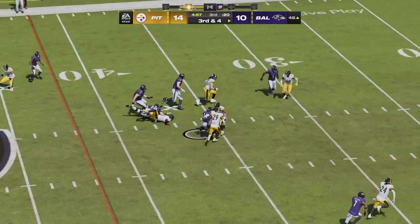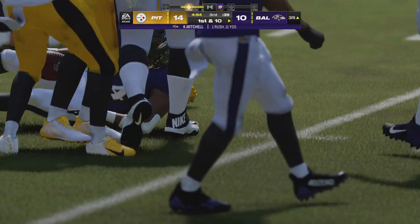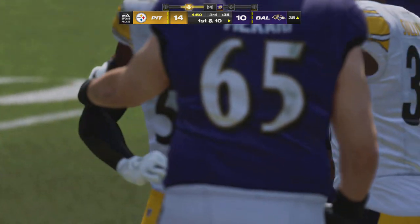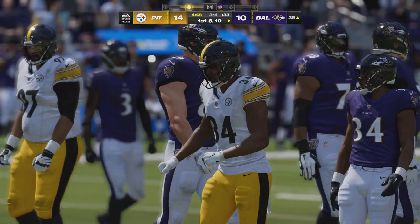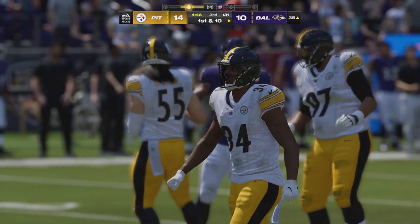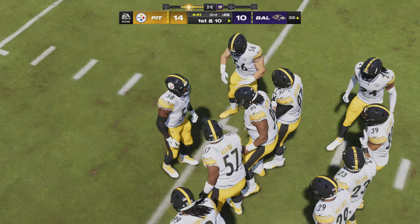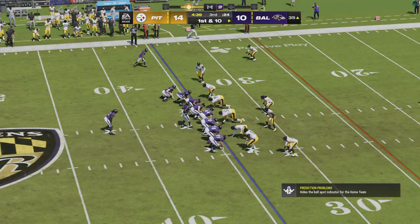On third down here's Mitchell, and a strong run as he'll take this all the way down to the 35 — a pickup of 11 and a Baltimore first down. That's quite a spot for his first carry of the game, but obviously they had plenty of faith in him. No question — why not go with the fresh legs? Able to push forward and pick up that first.